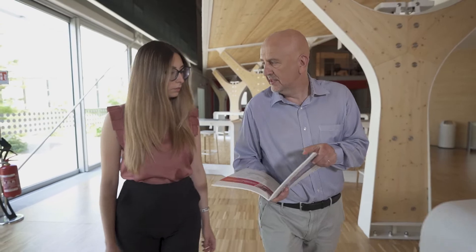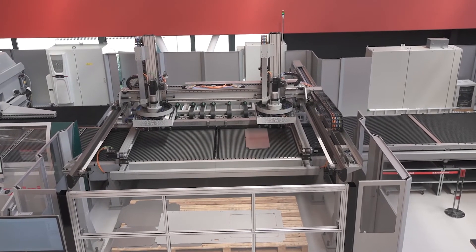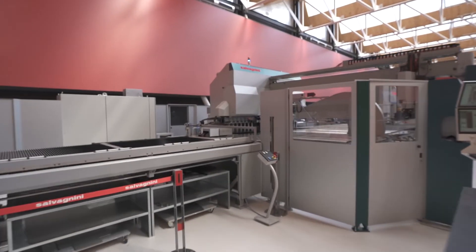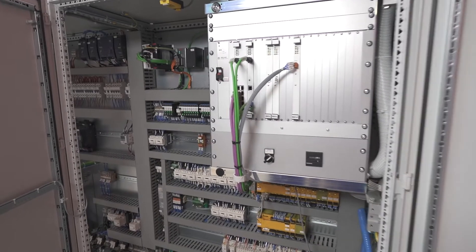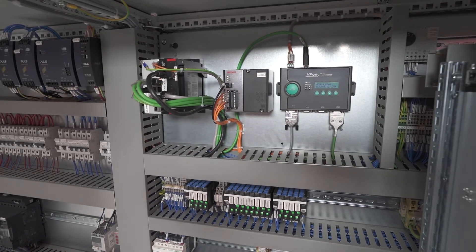Salvagnini has a long history of manufacturing metal cutting and metal bending equipment. But if you look at the requirements in that industry today, they're part of a larger ecosystem. They may have many machines connected together in a production environment or as part of a larger production line, and they really need to utilize IIoT technology so those machines can talk to one another.